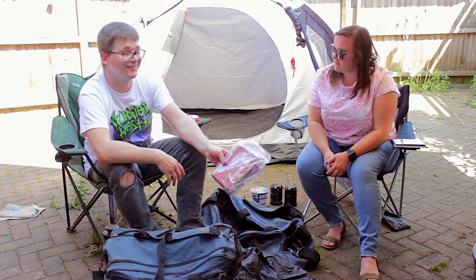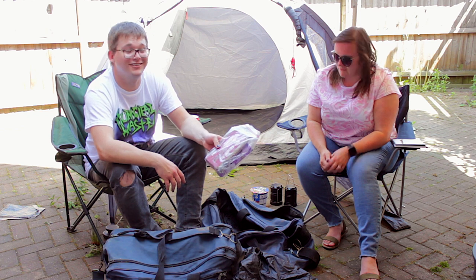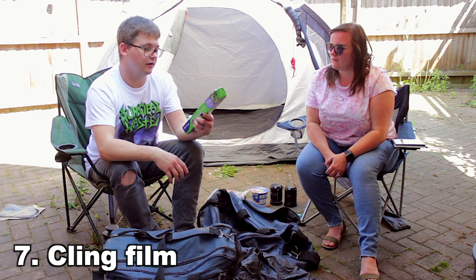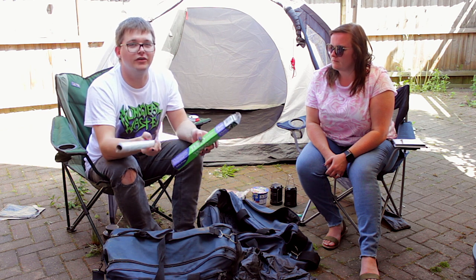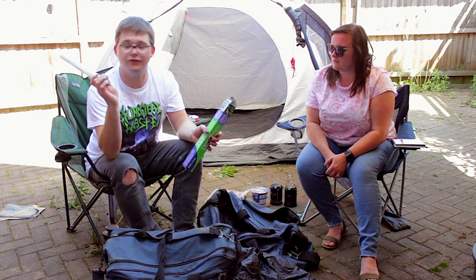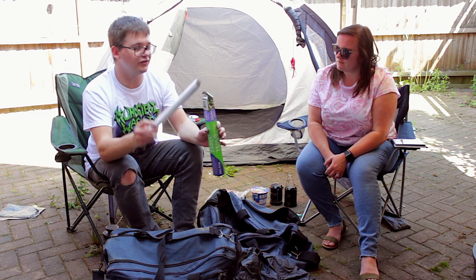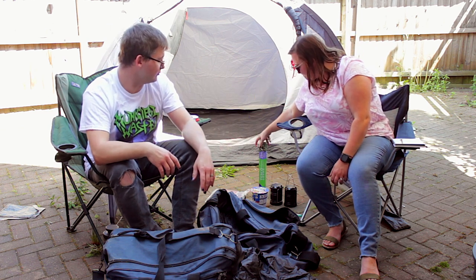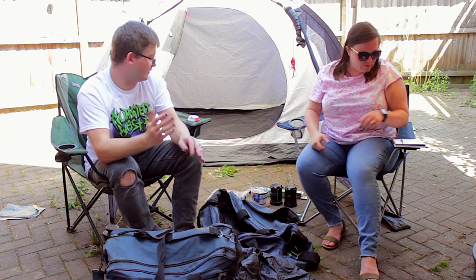Barbecue fire lighters. The dog really wants to be in the video. We've got cling film. We use this when we go into the festival to wrap up all your stuff on the truck, which is in the garage, so it doesn't all fall off. We probably need one more, so we've got two. Add that to your list.